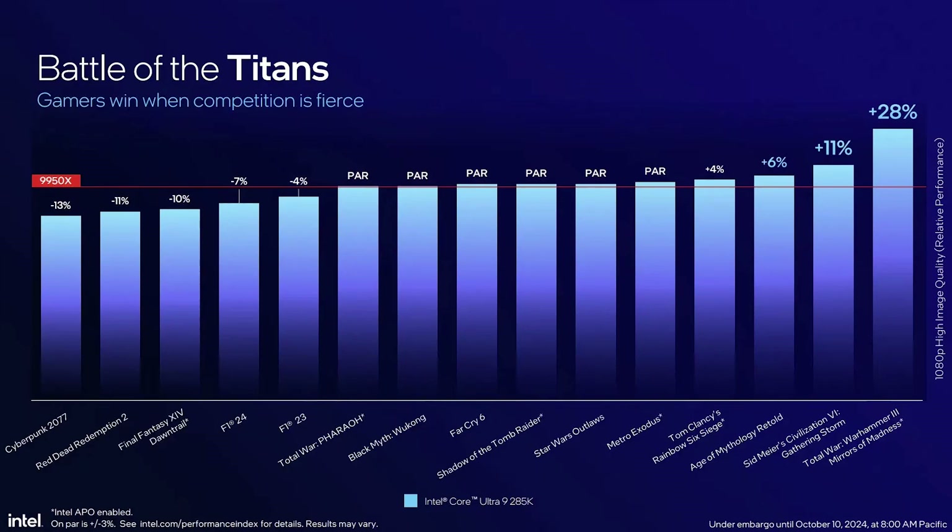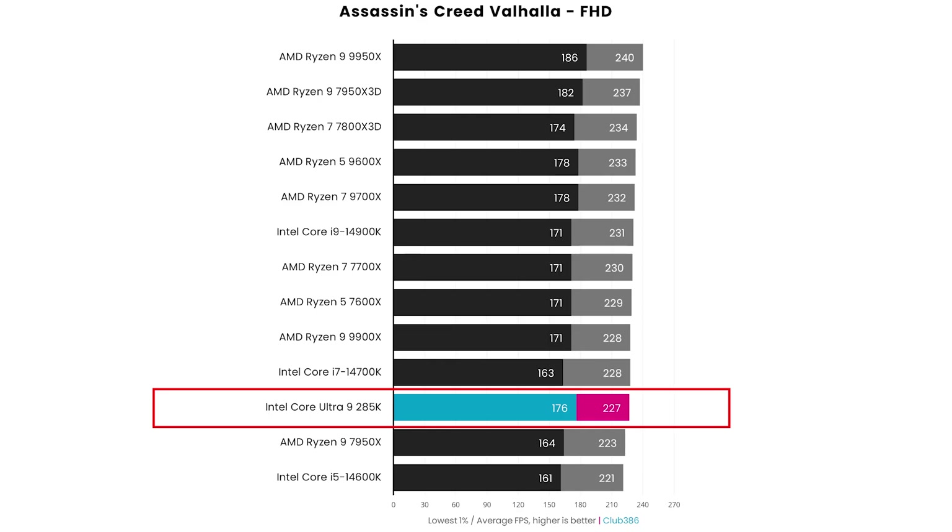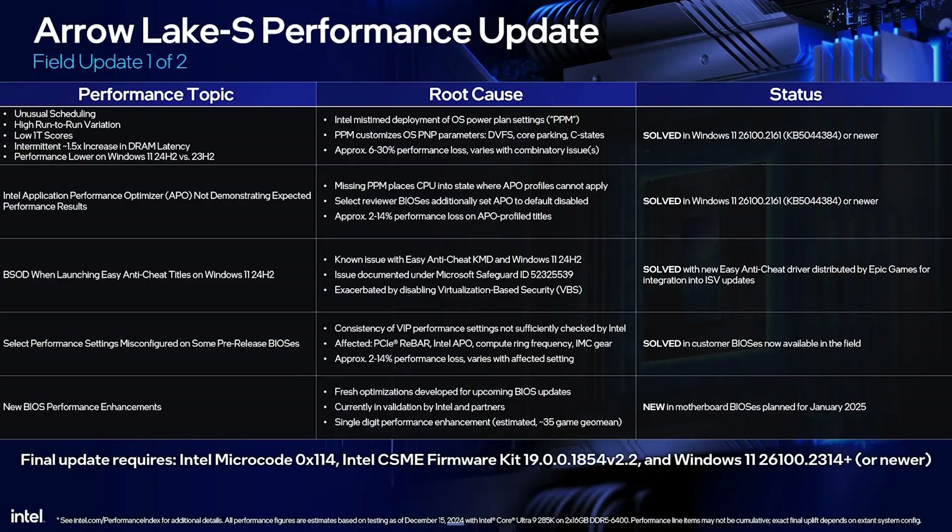After the release of Intel's latest Arrow Lake desktop CPUs, reviewers and users observed contradictory results compared to what Intel initially promised in their presentations. Intel responded by attributing the discrepancies to future Windows updates, microcodes, and BIOS updates. According to them, they are on track to improve their Intel Core Ultra 200 family. Let's analyze the issues based on their performance update findings presentation aired recently in December.